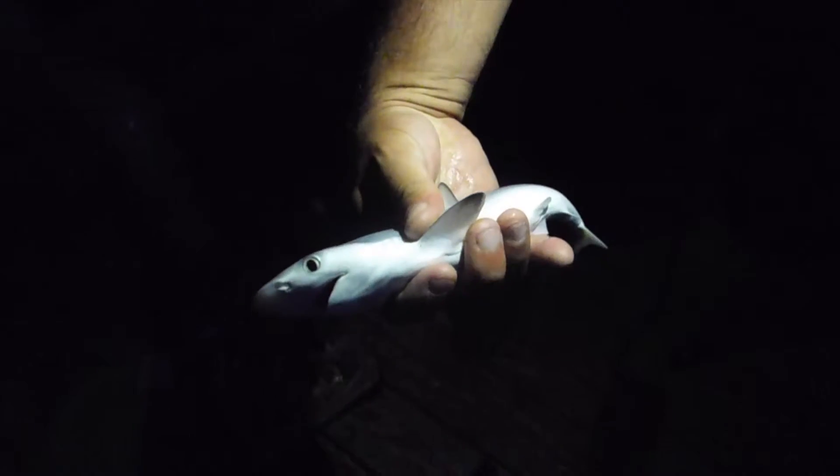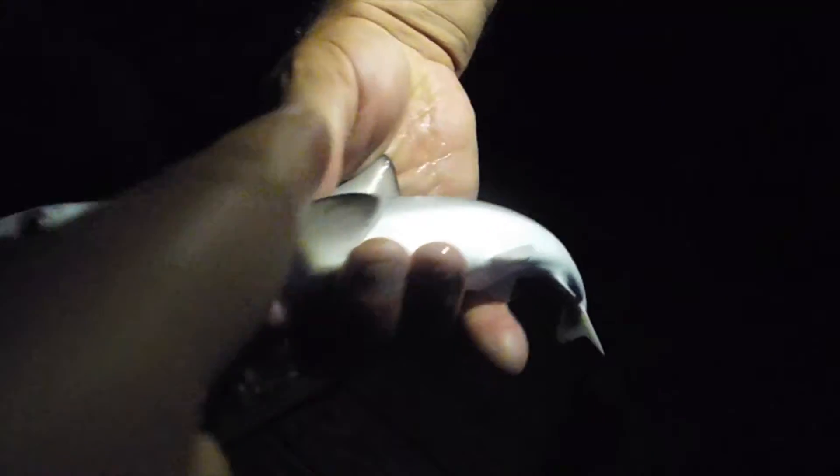Come on, baby shark. Oh gosh, don't get bit by the baby shark. Hello, baby shark. Feel him — feel how sandy he is. Go back, I don't want to hurt him. Ready? I'll put him back. Bye, baby shark. In case he caught a shark.